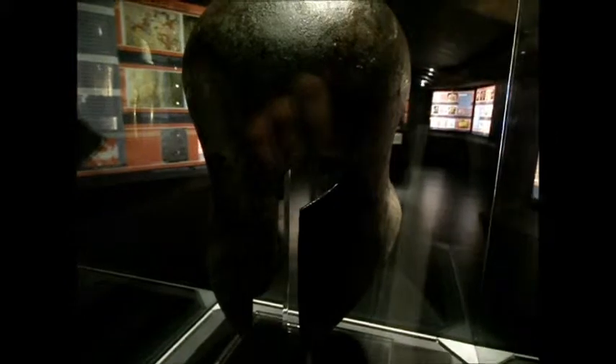This helmet here is dated 700 BC and it's made of bronze — it's a very early form of armour. Here's some more early forms of armour dating back to about 500 BC. You've got some leg armour, belts, breastplates and helmets.